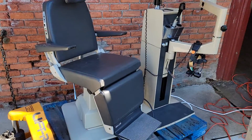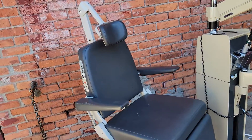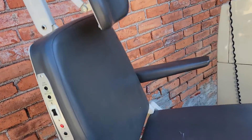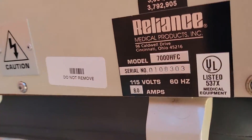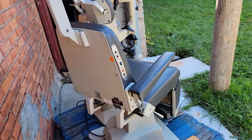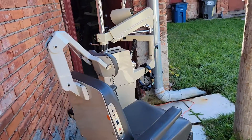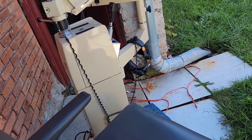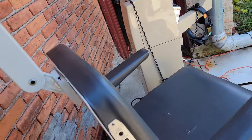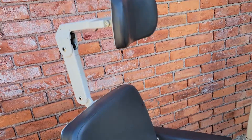Here we have a wonderful condition Reliance 7000 HFC working perfectly. There's nothing wrong with this chair — we have checked everything mechanically, our technician has already checked it and double checked it. We have oiled it and it works beautifully.